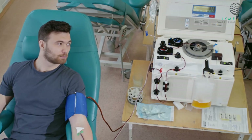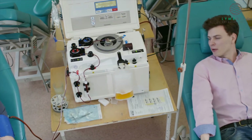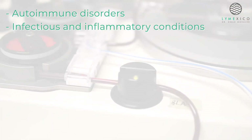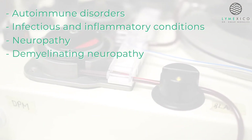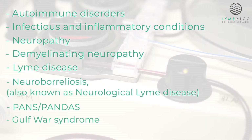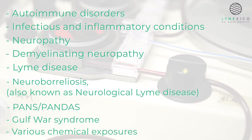Candidates for this procedure typically include individuals suffering from autoimmune disorders, infectious and inflammatory conditions, neuropathy, demyelinating neuropathy, Lyme disease, neuroborreliosis, PANS-PANDAS, Gulf War Syndrome, and various chemical exposures.